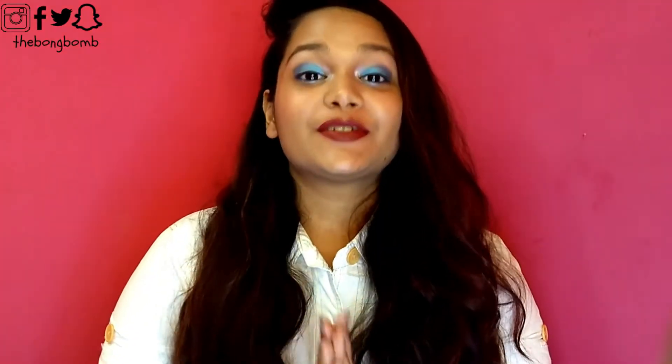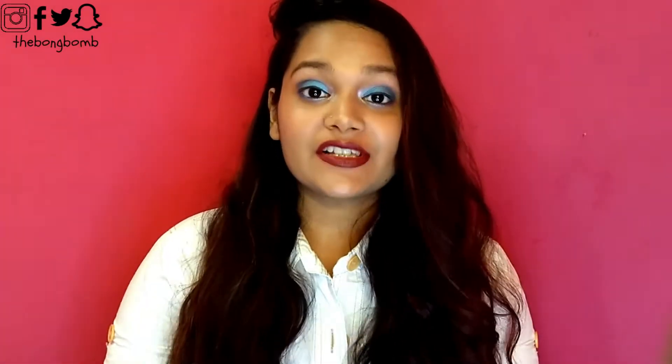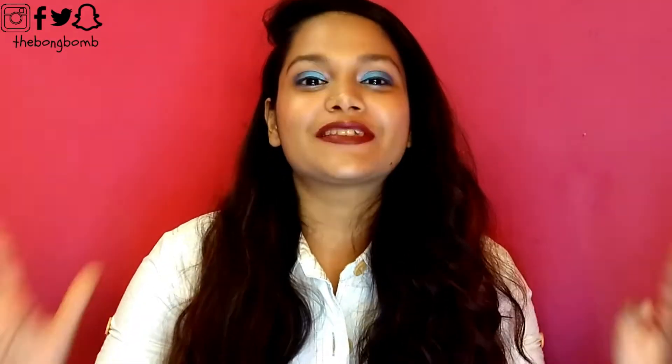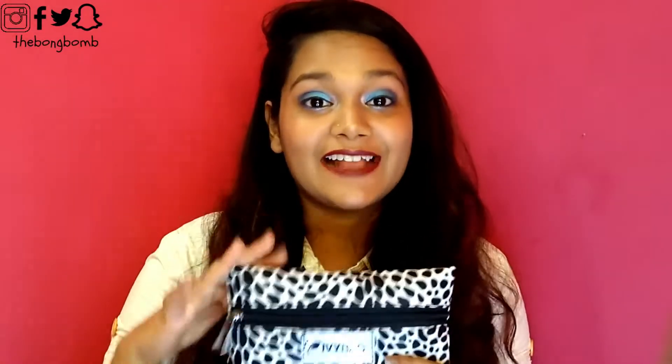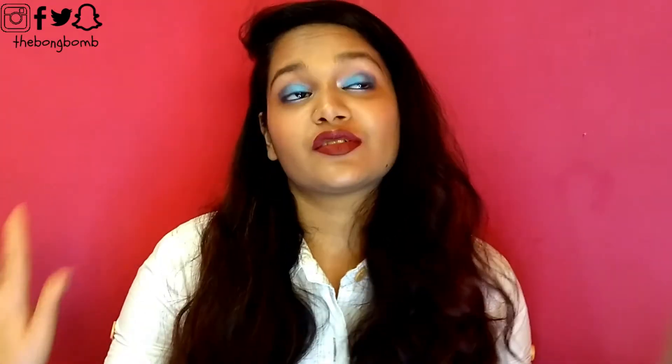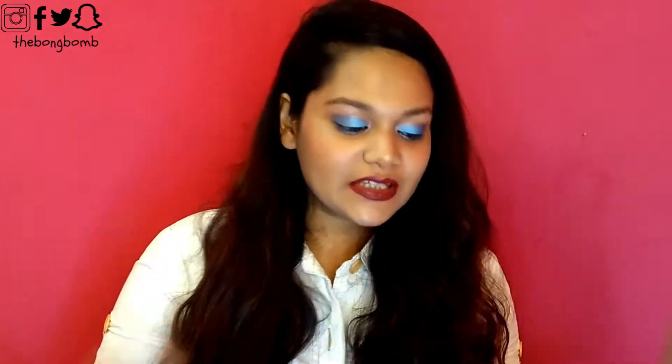Hi guys, welcome back to my channel! Today I am back with another affordable subscription box unboxing. I said affordable because affordability means different things to different people. For me, if it is under 1000 rupees it is somewhat affordable. Today I am going to introduce you guys to a very new subscription box in the Indian market — the Ivy Bag. This is the first month that Ivy Bag has launched, and you subscribe for a month and pay 599 rupees, which is quite affordable, at least for me.